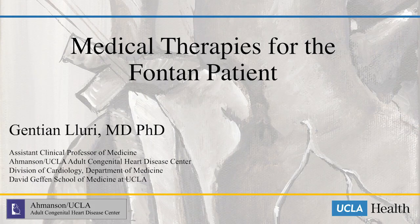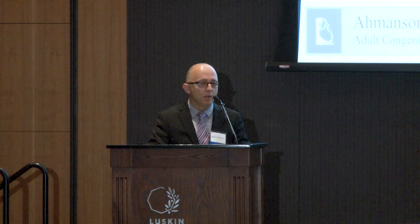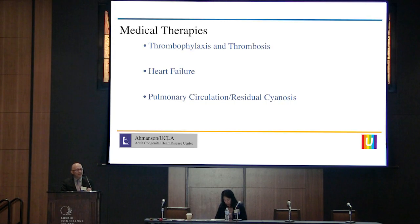Thank you, Jeanette. Thank you all for coming. I'm going to focus on the medical therapies for the Fontan patient. No disclosures. I'm going to keep the talk brief and address specifically the most important points for a stable Fontan — somebody who comes to clinic, is doing well, and is functionally without any major issues. I'm not going to talk about protein-losing enteropathy, arrhythmias, or other complications that will be addressed later in the day. I'm going to focus mainly on thromboprophylaxis and thrombosis.